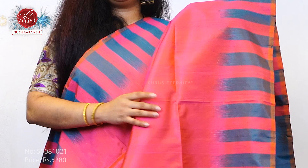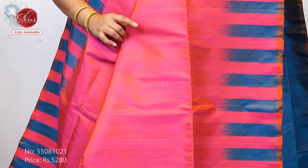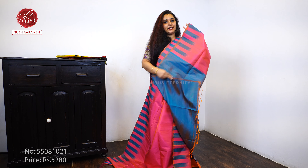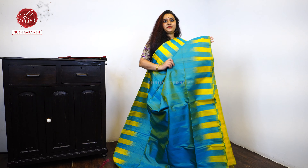Next, we have this beautiful pink with a blue combination — it's a very pretty pink, a nice double-shaded pink with a double-shaded blue combination. A self-striped blue pallu and a plain double-shaded blue color blouse, priced at 5 to 8.0.